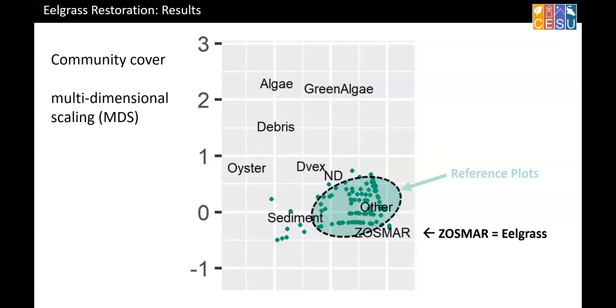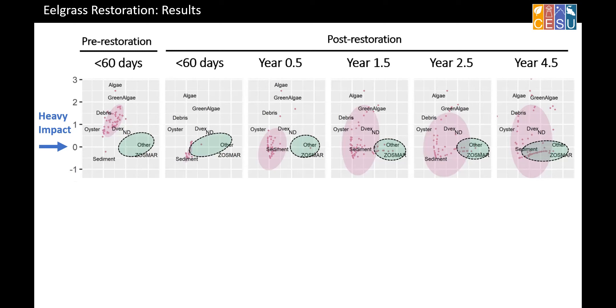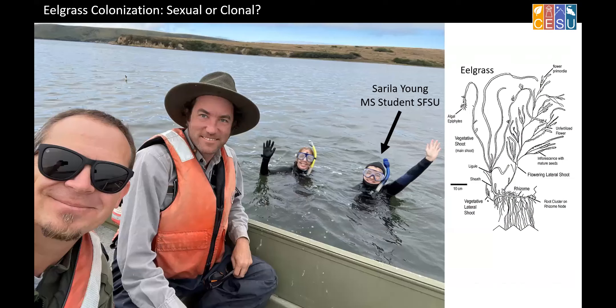The green reference plots were not in the disturbed areas. Going through time from before restoration to four and a half years after, you can see our heavy-impact plots looked really bad — mostly in the pinkish debris and defect cluster along with a non-native green algae weed species. After we did the restoration, it was mostly just sediment, and the hope is it will move toward the control areas over time. Some plots did improve, while some went back into the weedy cluster. For our lesser-impact areas, by year 4.5 the two ellipses are 99% on top of each other — we're really happy about this, but there's more work to be done with the heavy-impact areas.